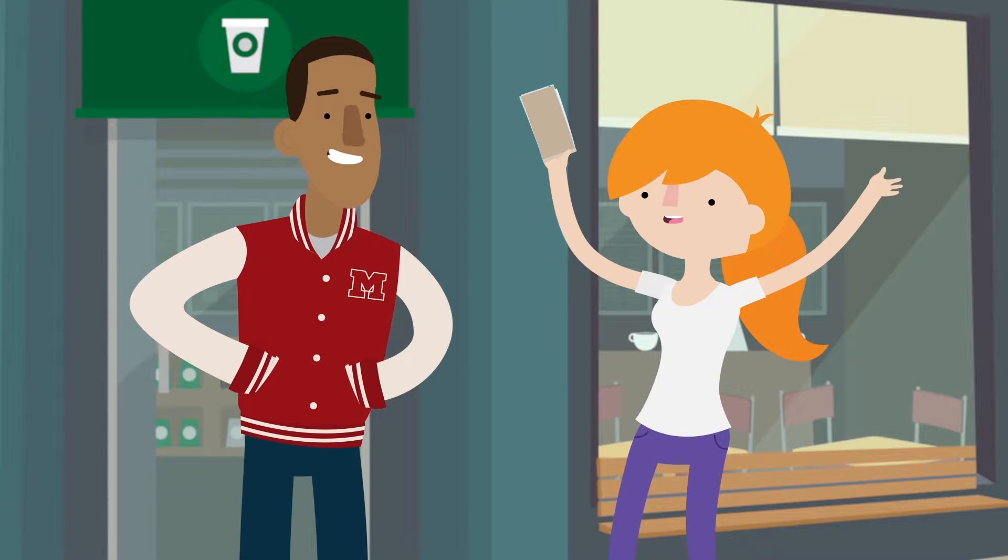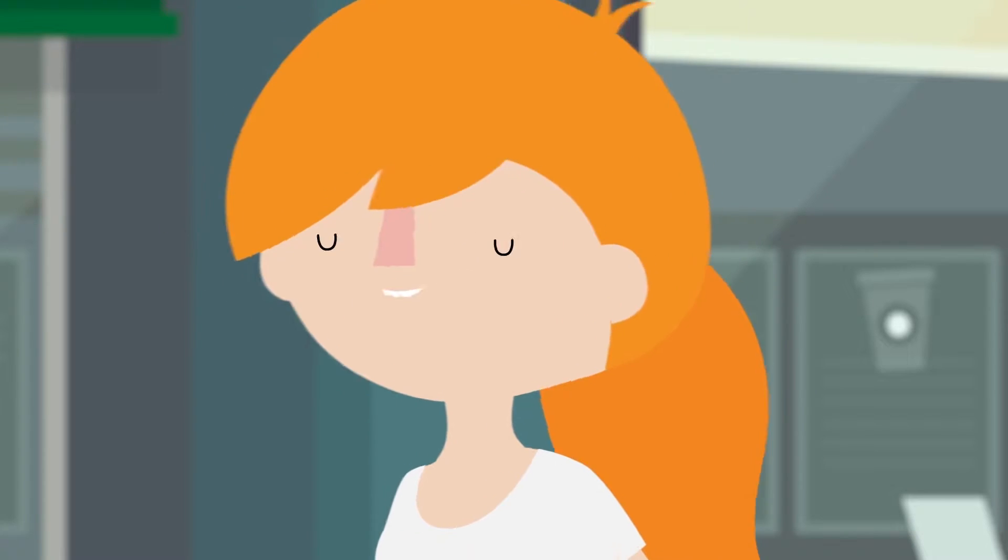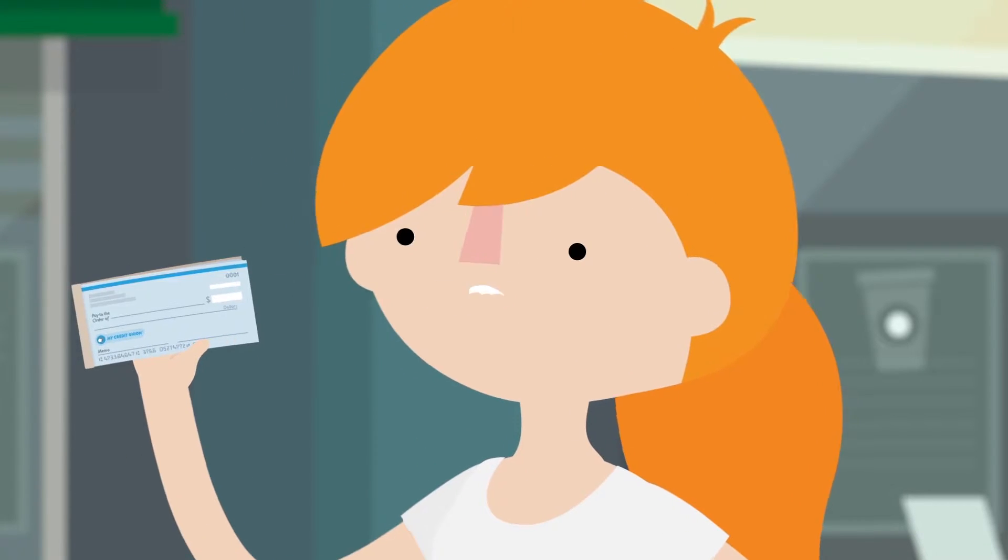Eddie! Jen, how's it going? What you got there? I just came from the credit union, and look, they gave me this cool flip book.